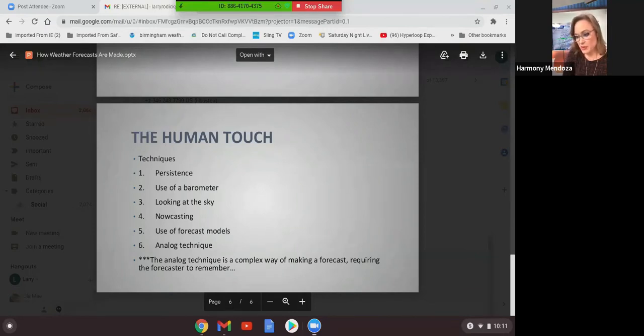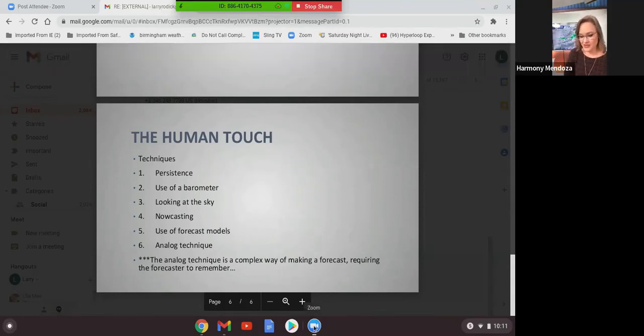Some techniques human beings use to forecast the weather include persistence — knowing what the forecast was the day before and what the weather is ahead of the next weather maker. We use a barometer and all sorts of different weather tools. My chief meteorologist Jerry Tracy told me: no matter what, even if it's raining a little before your show starts, take a look outside and look at the sky. There's something to be said about what the weather feels like. Now-casting is a newer term we use — basically changing the weather forecast as we're talking.